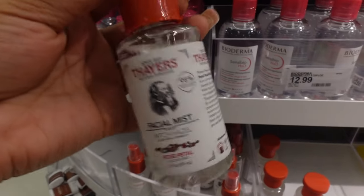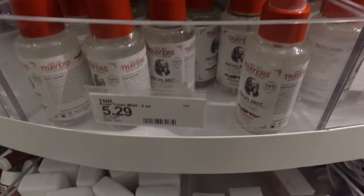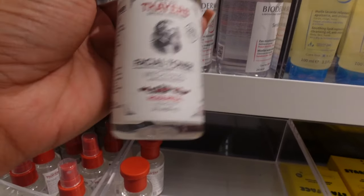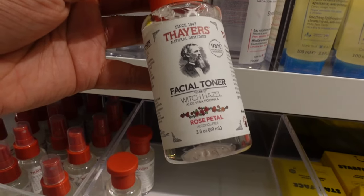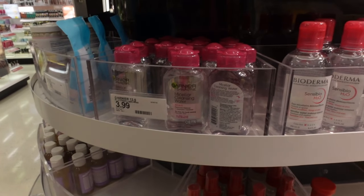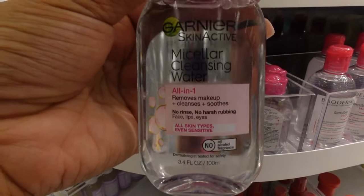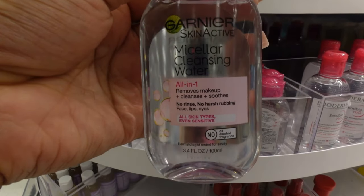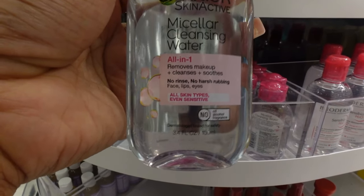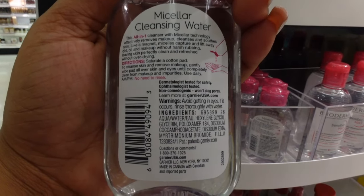They also have toners that are good for dark spots. This witch hazel rose petal mist has aloe vera, and it's alcohol free - good for dry skin girls who just want to tone their face. Another thing: if you are going to remove makeup, I highly recommend using micellar cleansing water instead of something that will strip your skin. It's an all-in-one - removes makeup, cleanses and soothes your skin, good for sensitive skin. This one is $3.99.